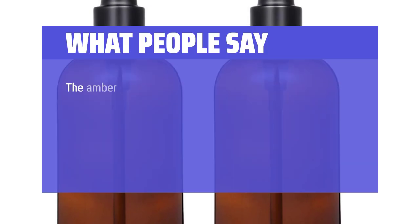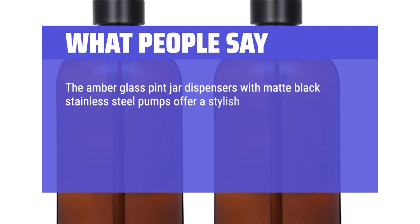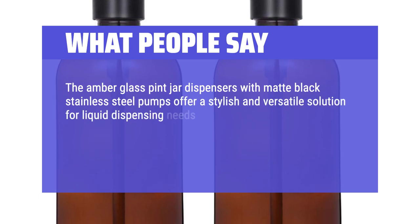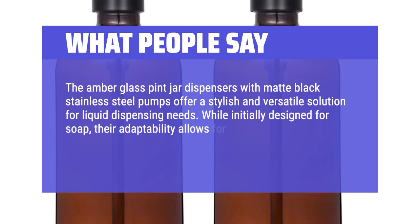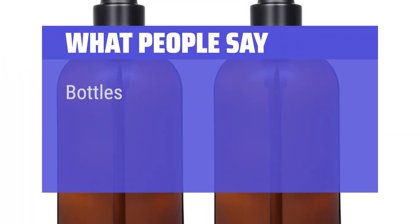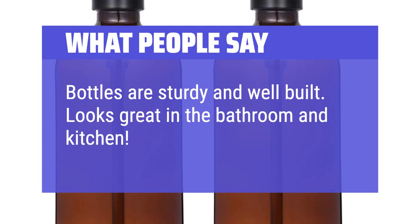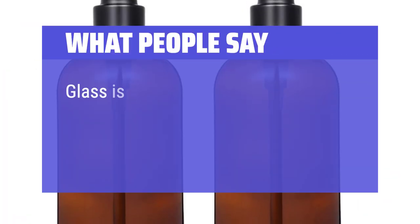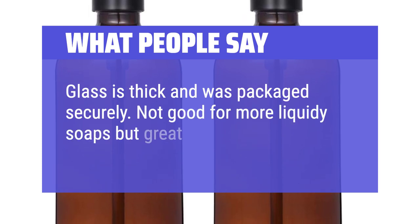What people say: The amber glass pint jar dispensers with matte black stainless steel pumps offer a stylish and versatile solution for liquid dispensing needs. While initially designed for soap, their adaptability allows for dispensing various substances, making them a practical addition to any space. Bottles are sturdy and well-built. Looks great in the bathroom and kitchen. Glass is thick and was packaged securely. Not good for more liquidy soaps but great for thick soaps.